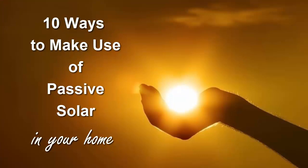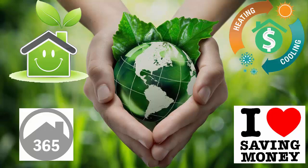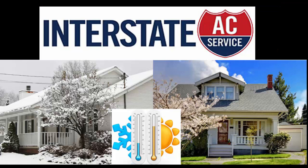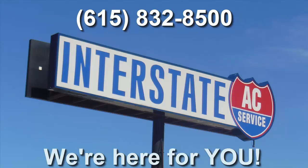The real joy comes in living in an energy efficient, eco-friendly, passive solar house that is not only beautiful, but saves you money every single day. If you live in the Nashville or surrounding area, Interstate AC Service can help with all your heating and cooling needs. Call us at 615-832-8500. We're here for you.